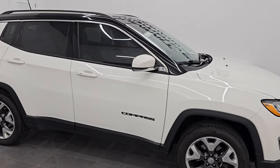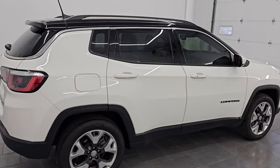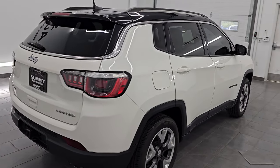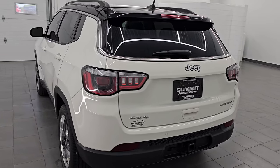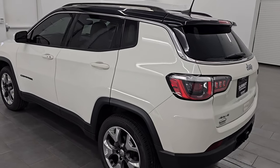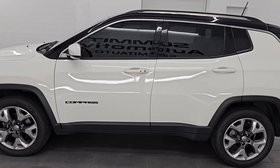Hey, this is Brett. Hope everybody's having a great day out there today. I am super excited to go over this ultra-clean 2018 Jeep Compass Limited 4x4 — stock number 24J321A. I am here at Summit Automotive in Fond du Lac, Wisconsin, your new and used Jeep and Jeep Compass headquarters.